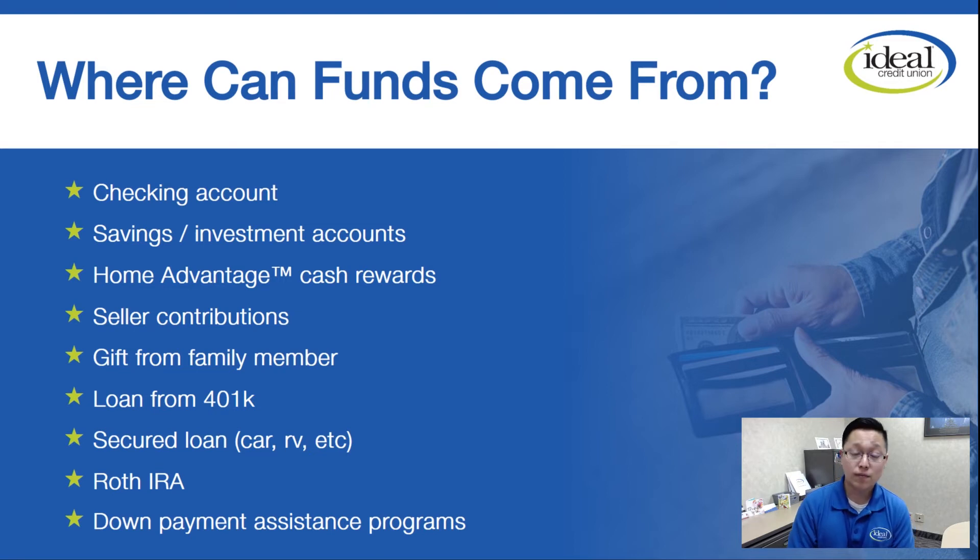Secured loans — if you have RVs or cars that are paid in full, you can take the equity out from those and use those funds as part of the down payment. Roth IRAs are acceptable; you can pull funds from those. And of course down payment assistance programs, which we will cover in the next slide.